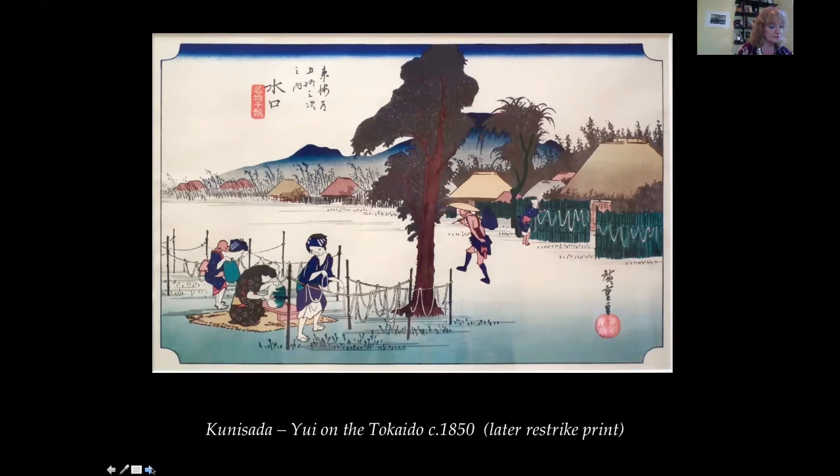Kunisada — Yui District on the Tokaido. This scene from Yui province on the Tokaido road was by Kunisada, also known as Toyokuni III, using slightly different name characters, in 1850. This is a later edition re-strike print from the original wood blocks, so it is rather harsh in color and tone. A traveler walks by as village women hang out skeins of silk — possibly — or straw rope threads to dry.